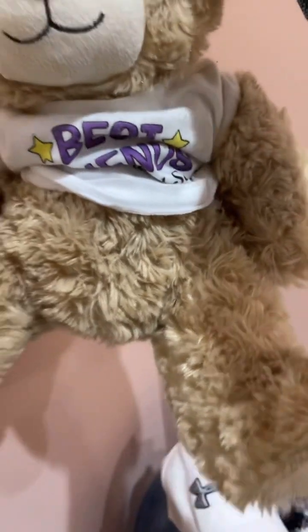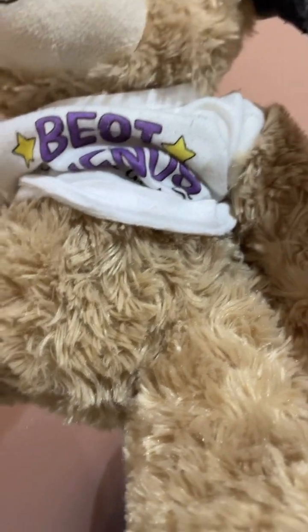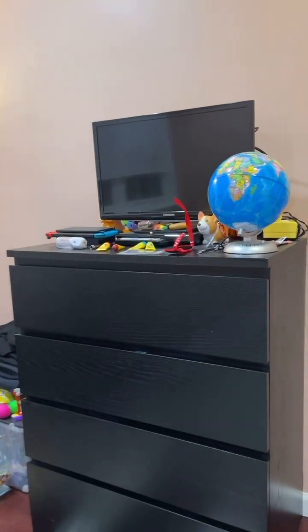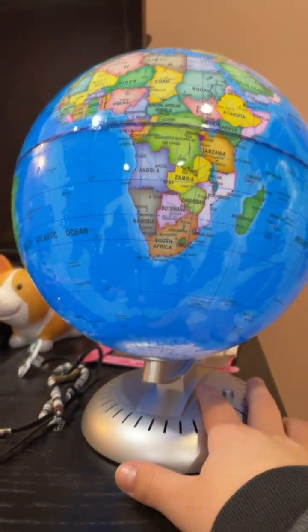Here is my teddy bear that my friend gave me — since best friends. And I'm going to be showing you the rest of the house, starting with this globe. You see, it glows.